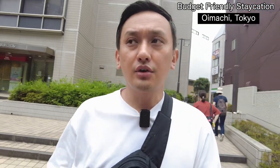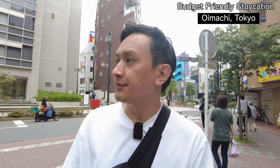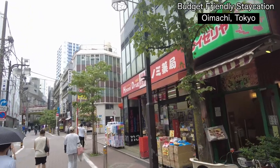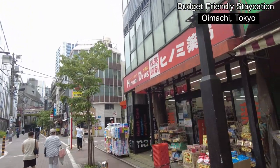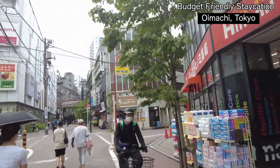Let me explain about Omori town a little bit. It's still in Tokyo's central district but it feels like a local place — not like Shinjuku, Harajuku, or a very busy area. It's more of a residential place, which is why you don't see many high-rise buildings. It looks really local — I like it.